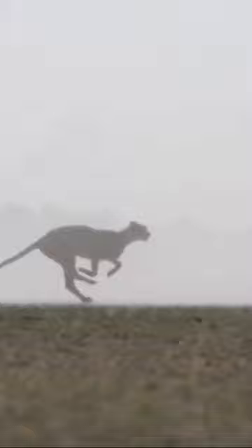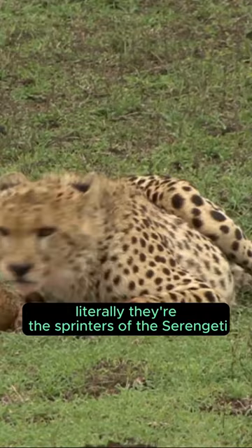Number 1: Thompson's Gazelle. This is the cheetah's favorite fast food, literally. They're the sprinters of the Serengeti, but sorry gazelles, cheetahs are faster.